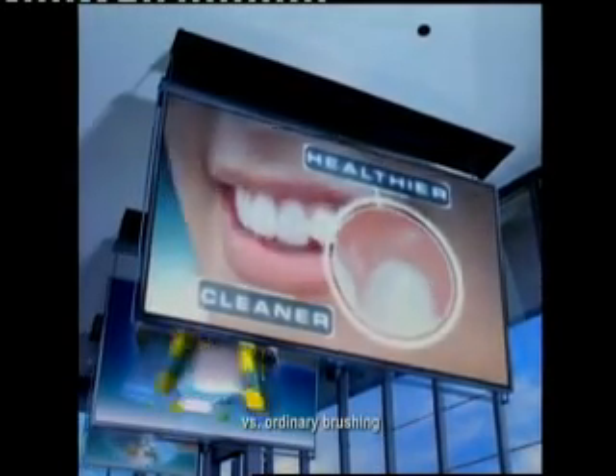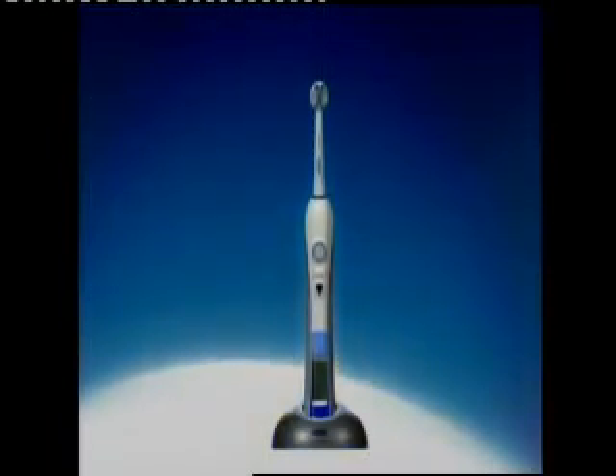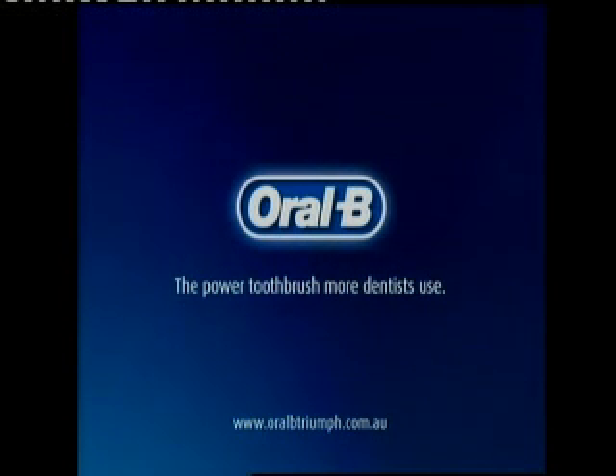That means dramatically cleaner teeth and healthier gums. Get a smile you can feel triumphant about. New Triumph from Oral-B — the power toothbrush more dentists use.